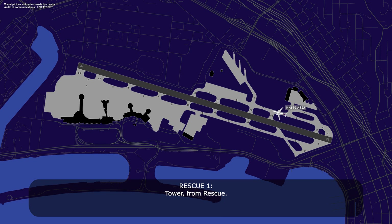Tower from Rescue. Rescue 1, limber ground. Limber ground, just confirming — this is a bomb threat. Rescue 1, affirmative, it's that Hawaiian heavy Airbus, they're going to spot N11. Copy that.